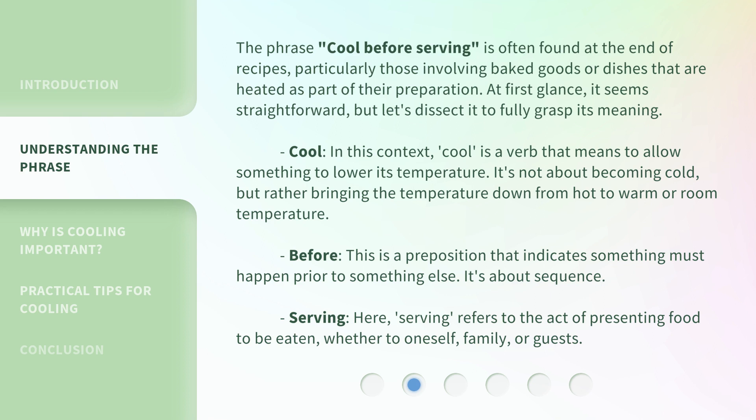Cool — in this context, 'cool' is a verb that means to allow something to lower its temperature. It's not about becoming cold, but rather bringing the temperature down from hot to warm or room temperature. Before — this is a preposition that indicates something must happen prior to something else. It's about sequence.